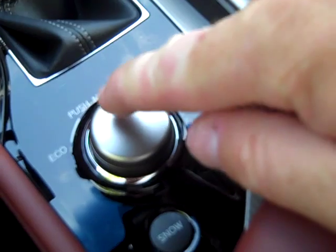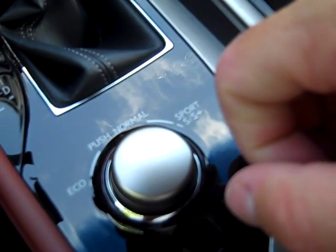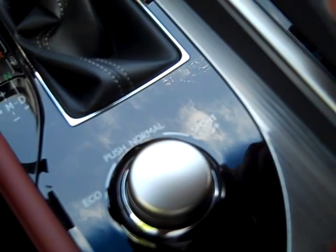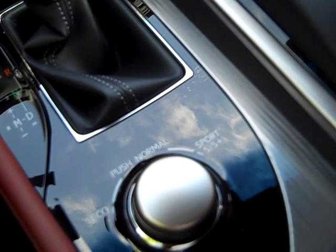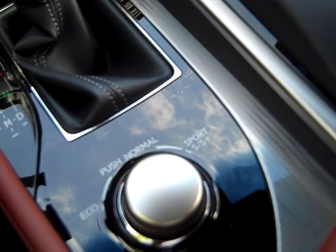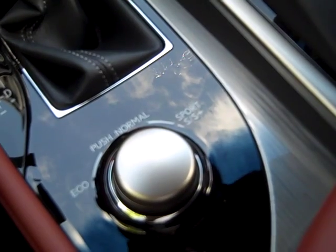If I push this button straight down, I have Normal mode, which shares a little bit of Eco and a little bit of Sport, giving you a great amount of control at highway speeds, normal air conditioning, and normal throttle response.